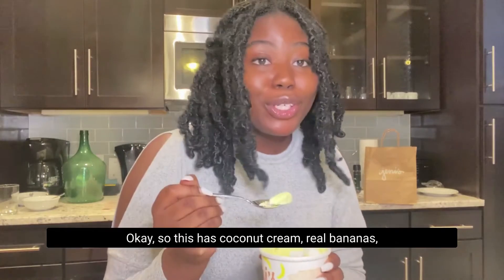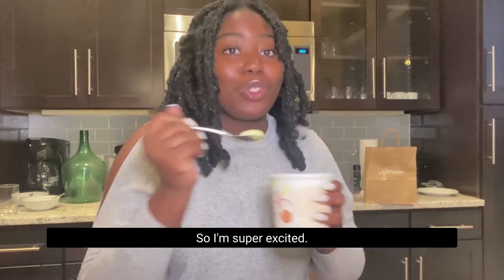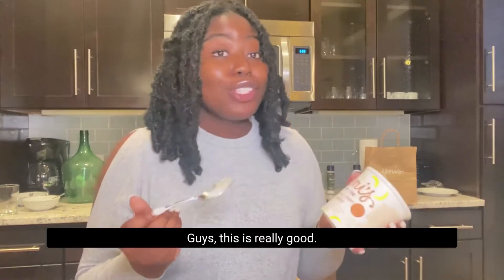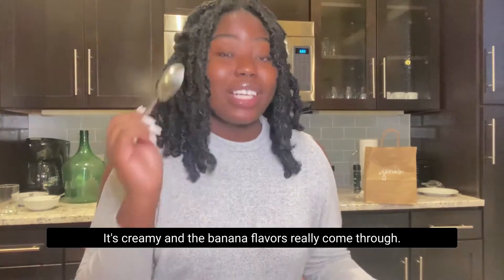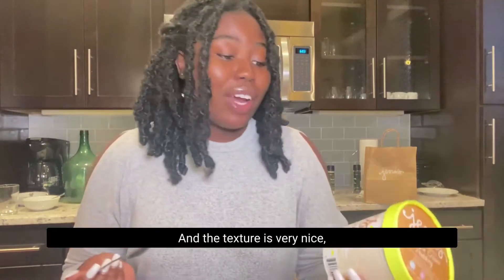So this has coconut cream, real bananas, and real vanilla wafers made from scratch. This is really good. It's creamy and the banana flavors really come through. I like it a lot and the texture is very nice.